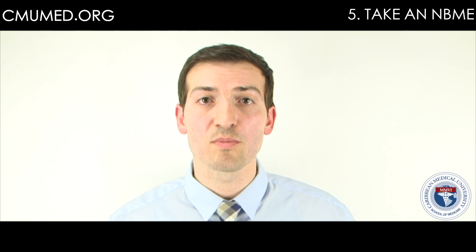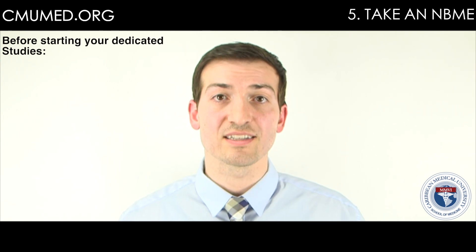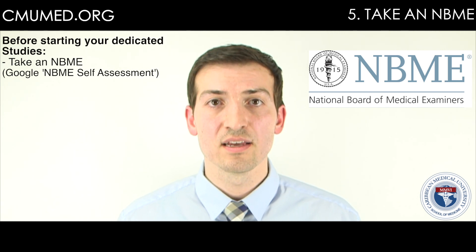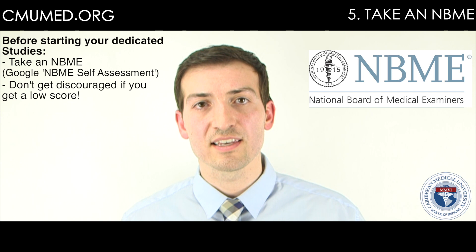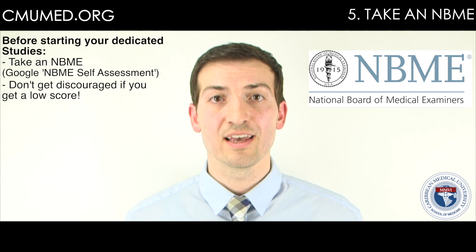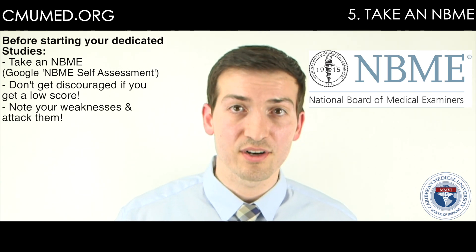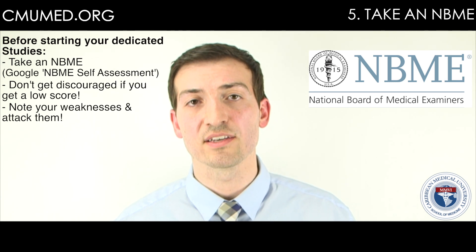Once you're done with your 14-week course, before starting dedicated study, take an NBME exam online — it doesn't matter which one — and just see how you do. A lot of people won't do that well, and that's okay. You just want a scale of where you're at with each subject, how far you are overall, and how close you are to being ready for the exam. Your NBME score will help you gauge the timeframe for when to schedule.